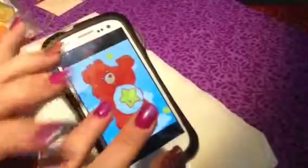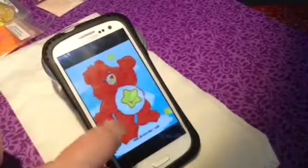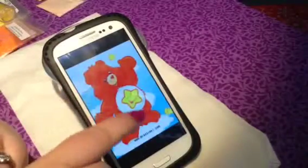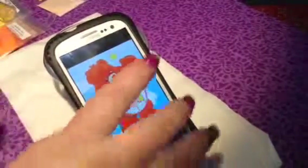Hi guys, Sweet Nails here. I'm going to make another mix for you guys today, part of my Care Bear collection. This is Laugh-A-Lot Bear — orange, yellow, and white. So let's get started, shall we?